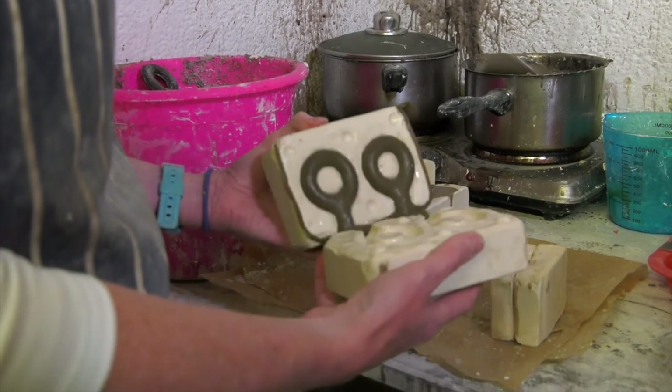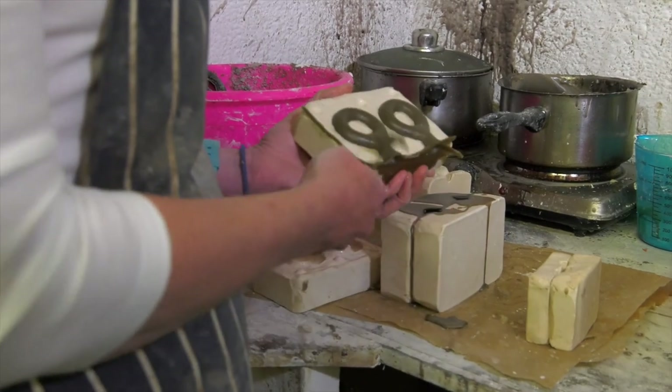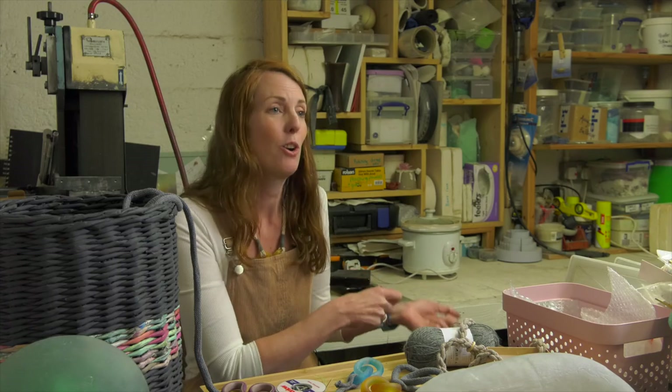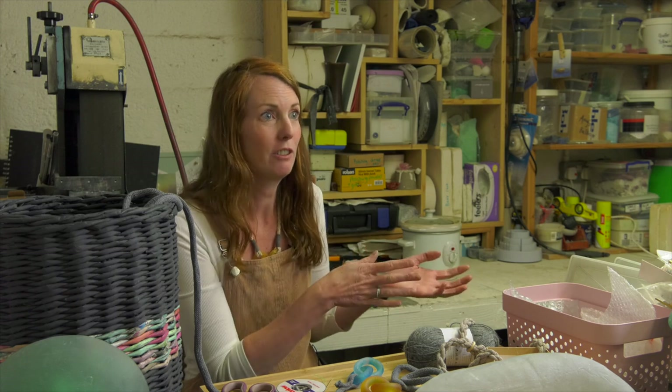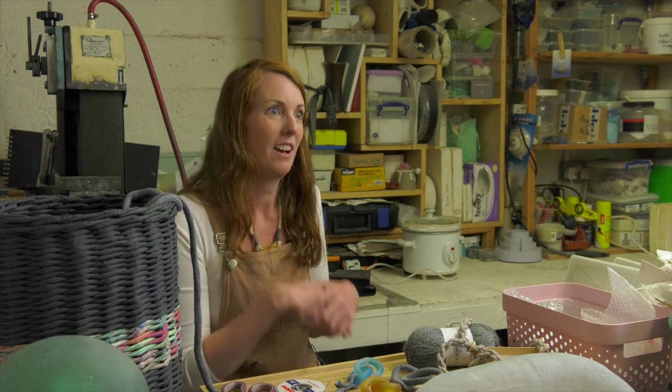I joined the Green Maker initiative because it's a really good network to be a part of and I'm trying to do my part. I'd like to know what other makers are doing and if there are ways I can improve, and see collectively what we can do together — some of my waste could be used by someone else, or there might be a material someone else uses that I'm interested in. As a collective, we have more power than individually. That's why I've joined Green Maker.